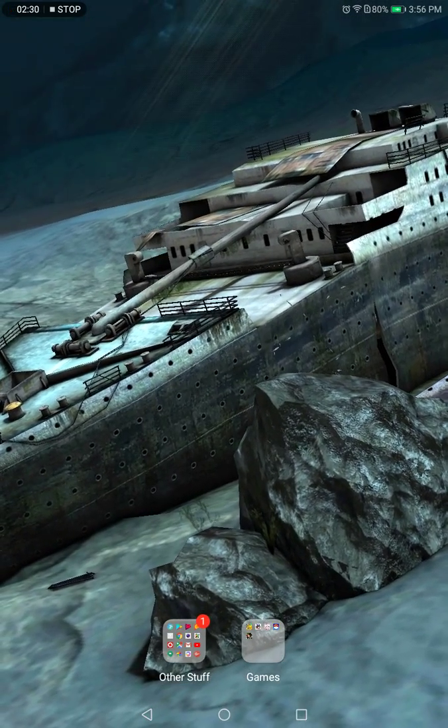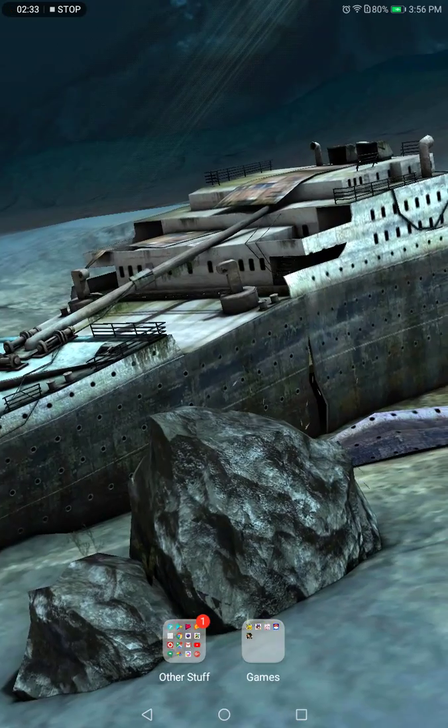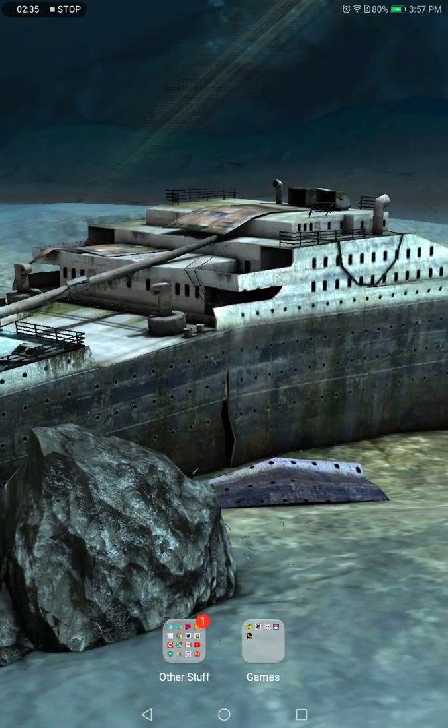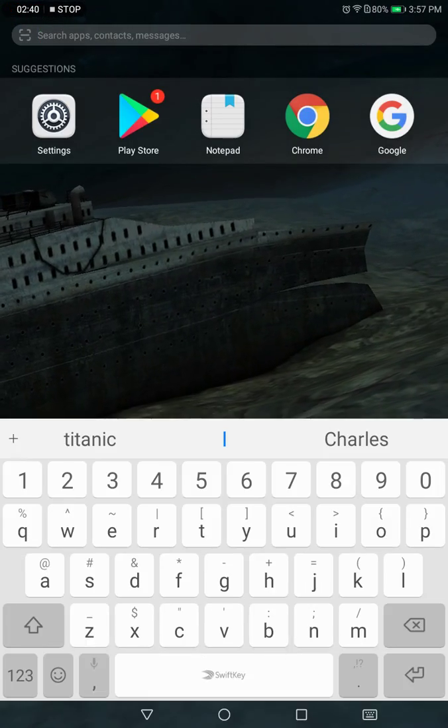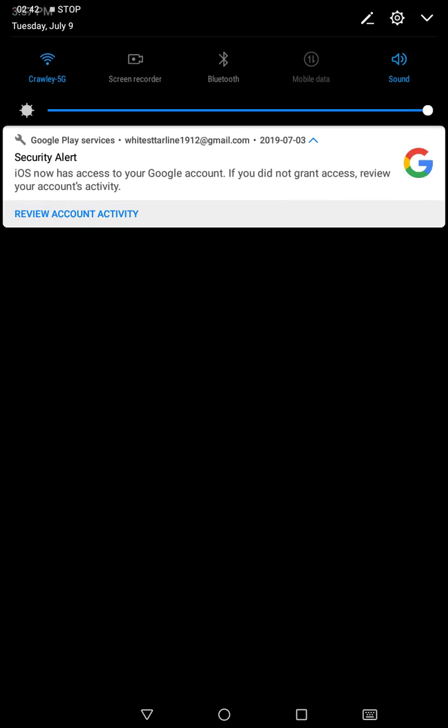Titanic 3D, in the full version, costs money. So this is probably the demo version — the free version. Titanic, folks. Anyway, guys, catch you on the flip side.